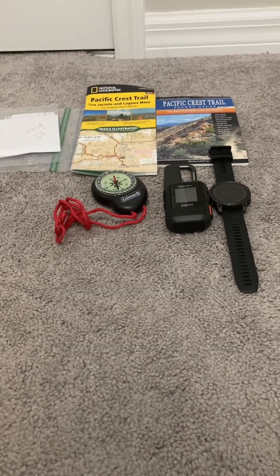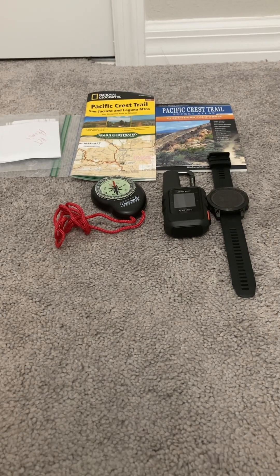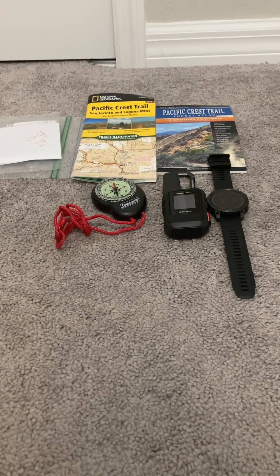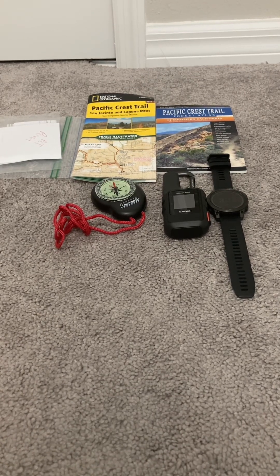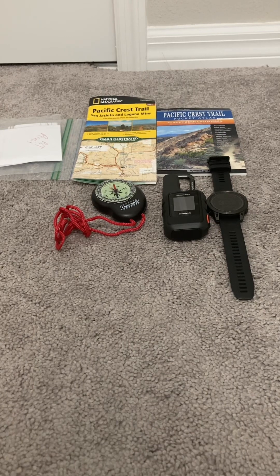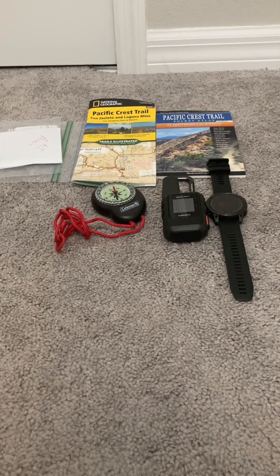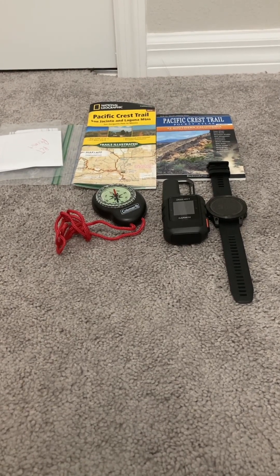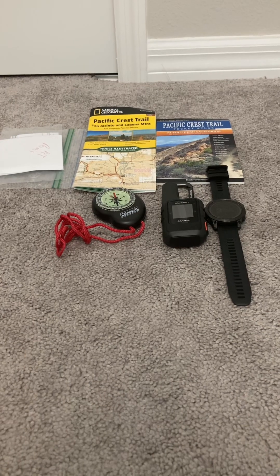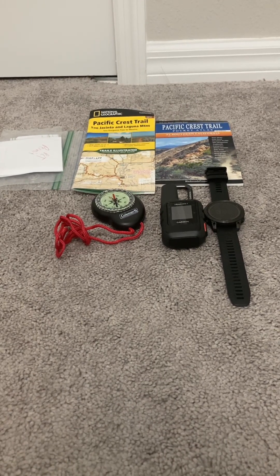And then we have a basic pack towel to clean everything up with. For basic navigation, I'll be using the National Geographic Pacific Crest Trail paper maps, as well as the Pacific Crest Trail pocket atlas and various maps mailed to me in my resupply boxes along with my food resupplies. I have a basic compass that was a gift from a buddy of mine, the Garmin inReach 2 Mini personal GPS locator, and the Garmin Fenix 7 solar-powered watch. The watch has mapping and GPS capabilities, so if my phone dies for whatever reason, I still have a compass and the PCT maps downloaded to my watch.